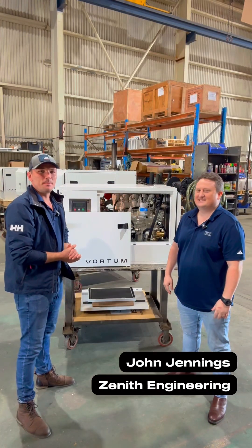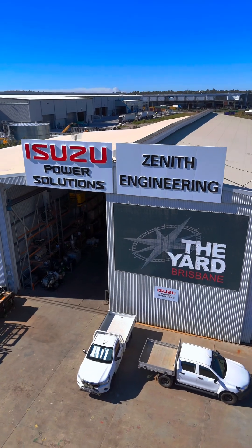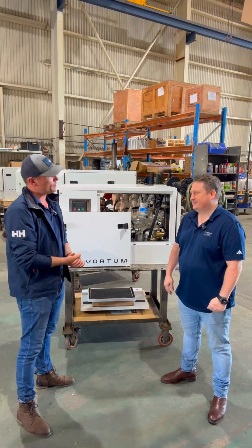G'day everyone, Matt from The Yard Brisbane. I'm here with John — he's from Zenith, one of our on-site businesses here at The Yard Brisbane. They've just launched a brand new product to their range. But firstly, John, tell the people: what do you guys do here at The Yard Brisbane?